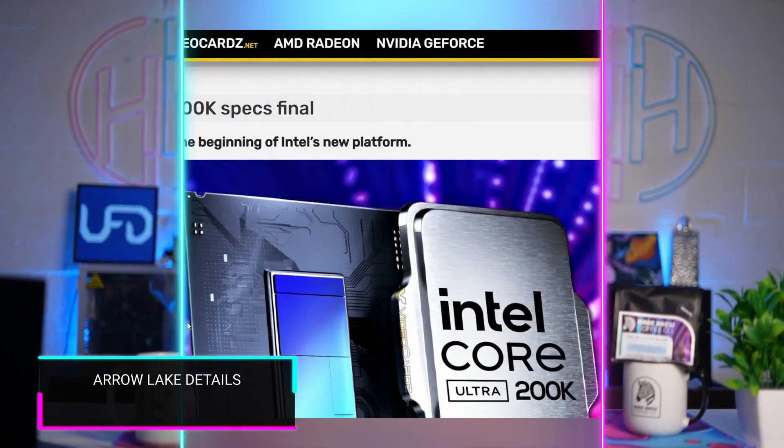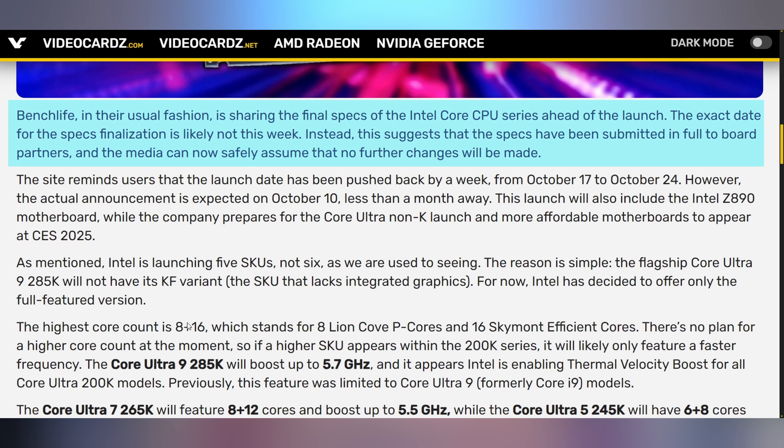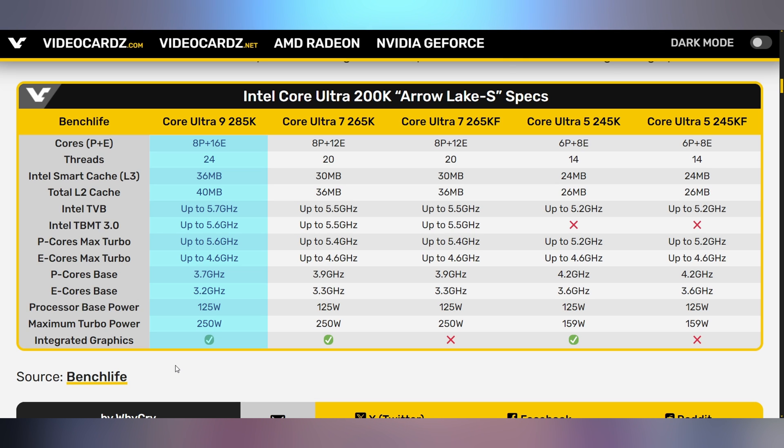We're going to start off today talking about the freshly unveiled details coming out about Intel's Arrow Lake CPUs. These are coming out from a bench-life forum, indicating that despite the fact that we're just over a month away from the October 24th launch of the CPUs, the lineup is roughly set. The flagship is expected to be the Core Ultra 9285K: 8P cores, 16 E cores, up to 5.7 gigahertz clock speed, 250 watt maximum turbo power with 125 watt base power.